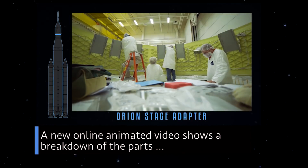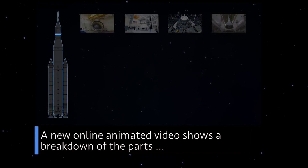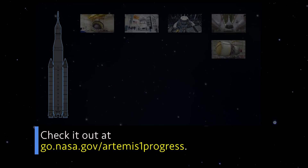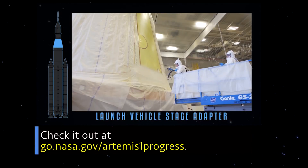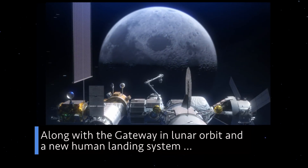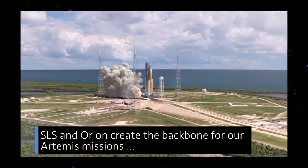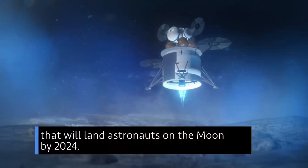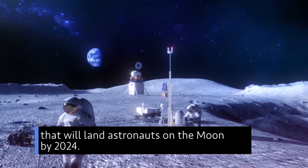A new online animated video shows a breakdown of the parts that will make up the completed flight hardware for the mission. Check it out at go.nasa.gov/ArtemisIprogress. Along with the Gateway in Lunar Orbit and a new human landing system, SLS and Orion create the backbone for our Artemis missions that will land astronauts on the Moon by 2024.